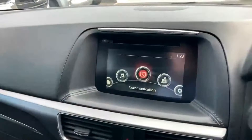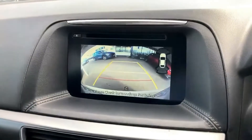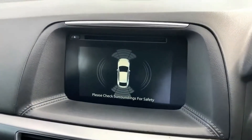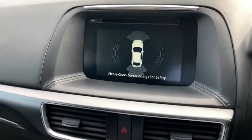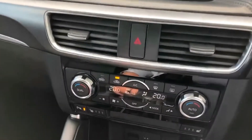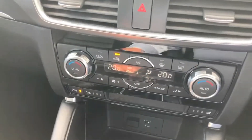Coming across to the stereo button section — the reverse camera comes up on screen here. I'll put it in reverse now — there's the camera, nice and clear. We'll put it back in park. That's your information system for the stereo. I'll get it back to the settings in a tick to show you that.